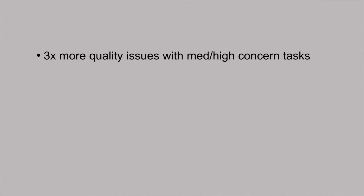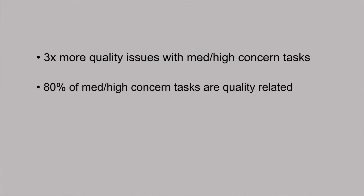So what did they find? Well, first, with regards to the number of quality issues, they found that for higher and medium ergonomic concerns, there are about three times as many product quality issues. Second, about 80% of the medium and high ergonomic concern tasks are associated with product quality issues.